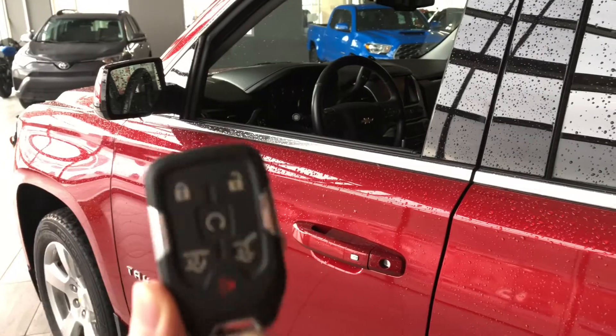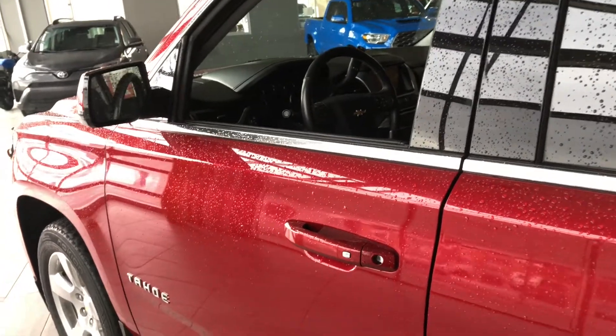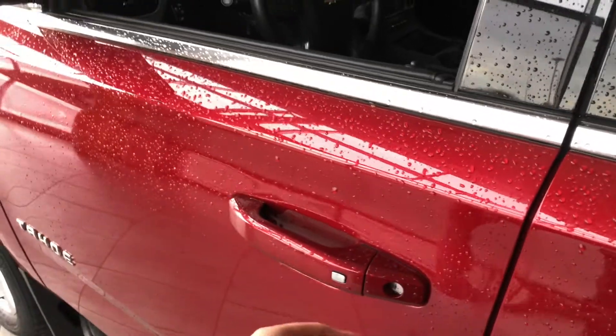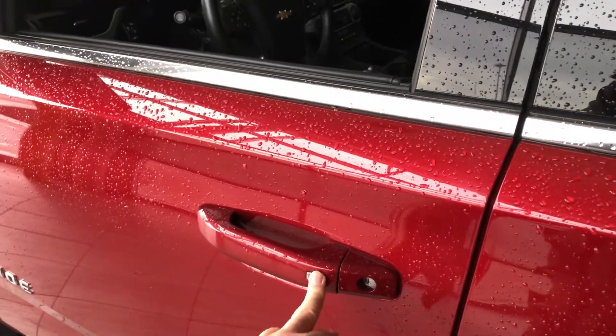We have our key fob here. This Tahoe does have a smart key system, so we can press this button on the door handle to lock the vehicle, and to unlock it, it's as easy as pushing that same button there.